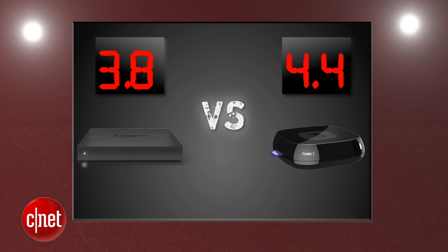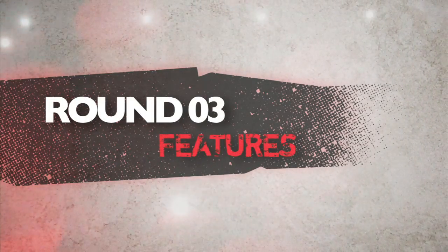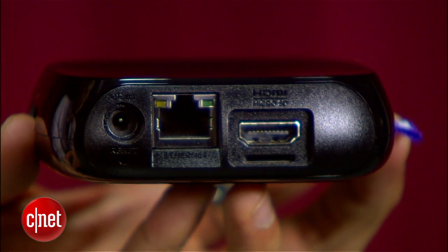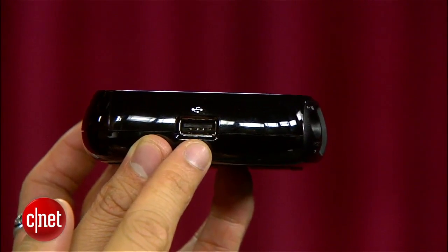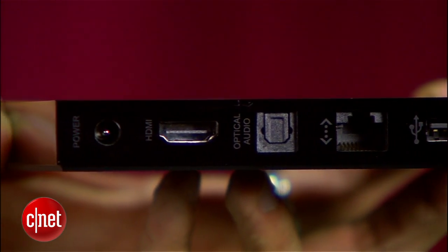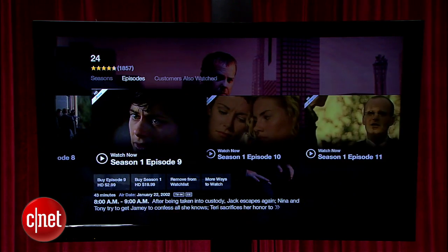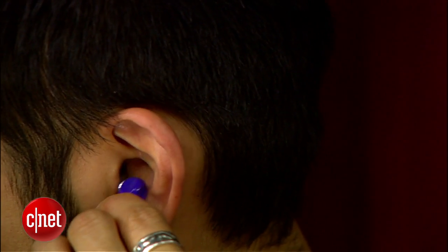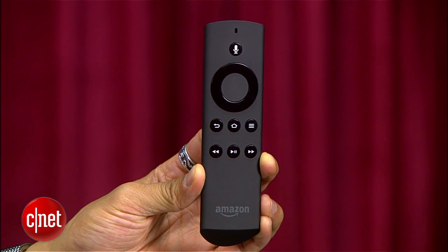Round 3 is features. Both of these $99 boxes bring HDMI 1080p video support, dual-band Wi-Fi, and Ethernet. The Roku brings a micro SD card slot for additional storage and a USB port to connect external drives. The Fire TV's USB port isn't used for anything yet. It adds an optical audio output, but its quad-core processor and 2 gigs of RAM make a difference in performance that you can feel. The Roku's remote with a headphone jack for private listening is still a favorite feature no one can touch, but the Fire TV's remote has voice search capability that is really a joy to use.